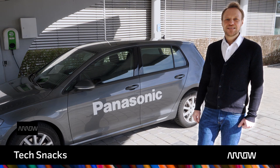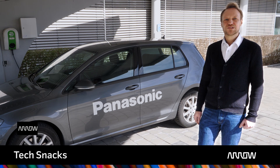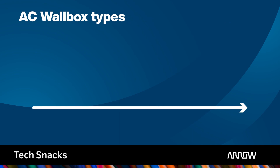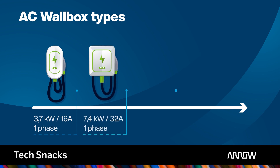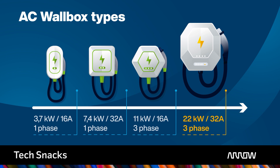Electric vehicles will be the key asset for the individual mobility of the future, which in turn requires a comprehensive supply of charging infrastructure. There is already a large variety of charging systems, from public DC charging stations to solar-powered AC domestic wallboxes up to 22kW, on which we want to set our focus for now.